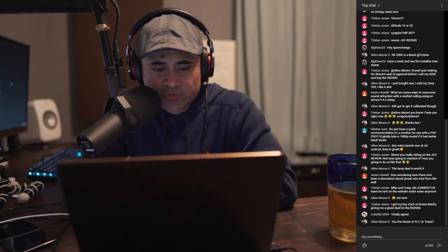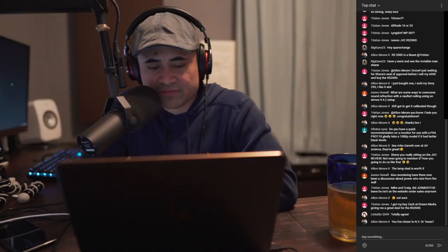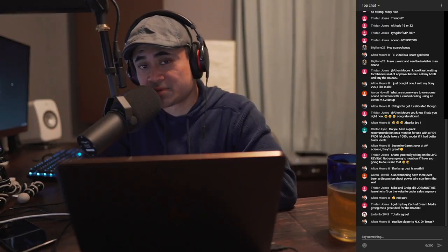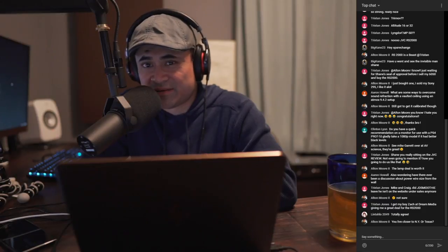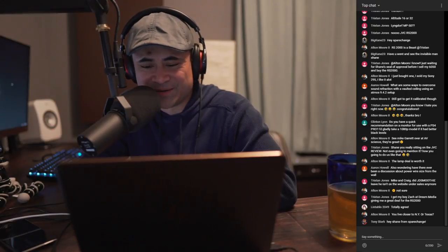Q: Can we replay these live streams after you air them? Usually I post them online, but sometimes I watch them back and get bored watching myself, so I don't post them. If you want to watch them, you've got to catch them live.